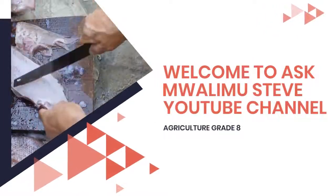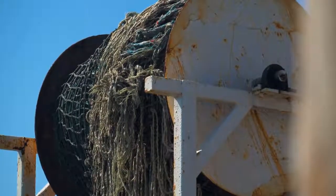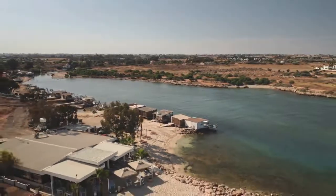Welcome to Ask Mwalimu Steve YouTube channel, Agriculture Grade 8. Today, we're diving into the crucial aspects of processing fish and dressing poultry. From the significance of these practices to the various methods involved, we'll explore it all.